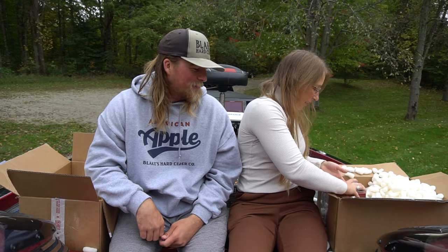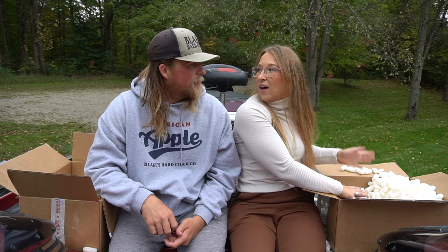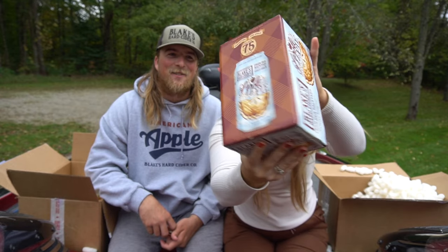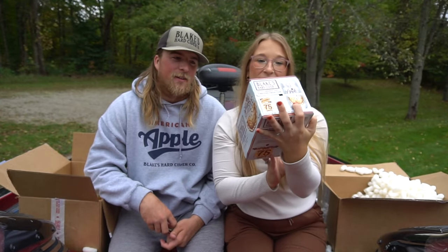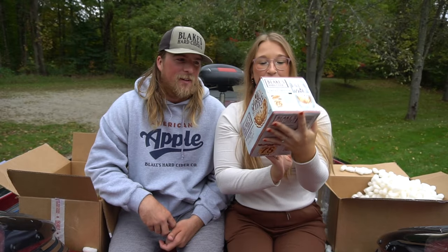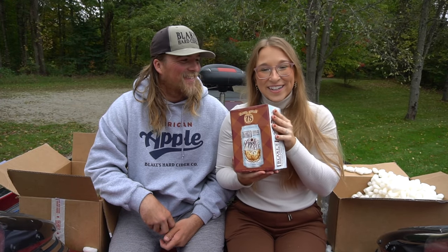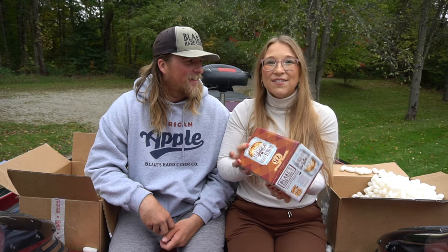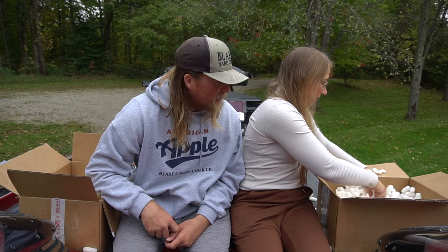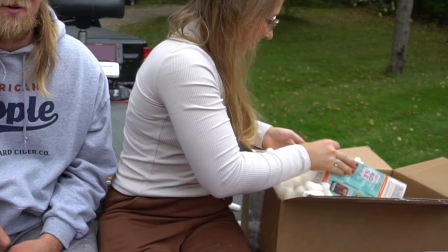What do we got? Dang — apple pie! And it says 'perfecting the apple for over 75 years' on there. That one's really good. Get your apple pie fix, your pumpkin fix — you got everything fall and Thanksgiving related. We're definitely ready for fall. Oh, it looks like a variety pack — we got a big one! Thanks to everyone at Blake's for hooking us up, we really appreciate it.